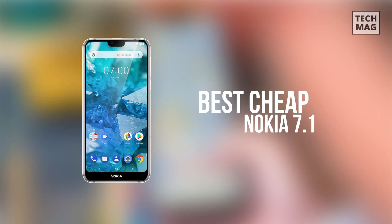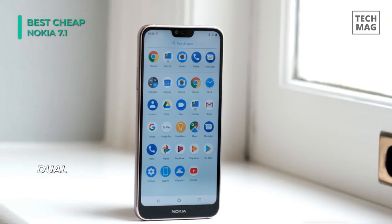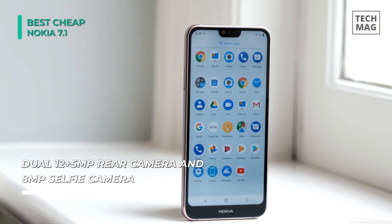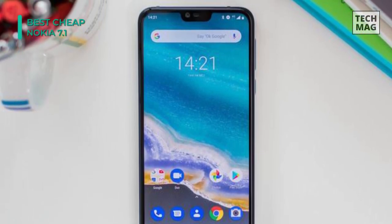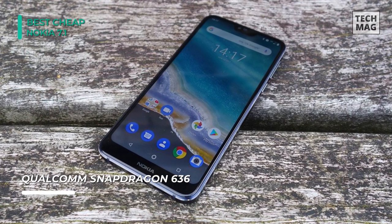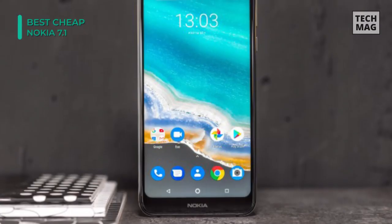The Nokia 7.1 is an elegantly designed device that comes with a mid-range price tag. The display flaunts a 5.84-inch IPS LCD screen with a resolution of 1080 x 2244 pixels and a density of 426 ppi that provides a great viewing experience. It has a 19:9 aspect ratio that gives an edge-to-edge view and is protected by Corning Gorilla Glass. Under the hood, it packs two quad-core Kryo 260 processors at 1.8GHz and 1.6GHz, seated upon the Qualcomm Snapdragon 636 chipset.